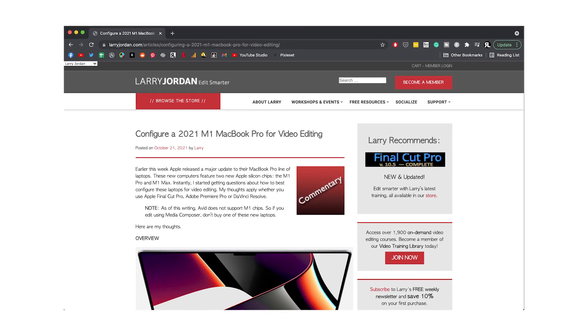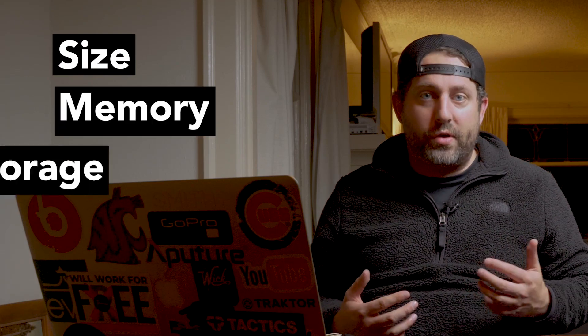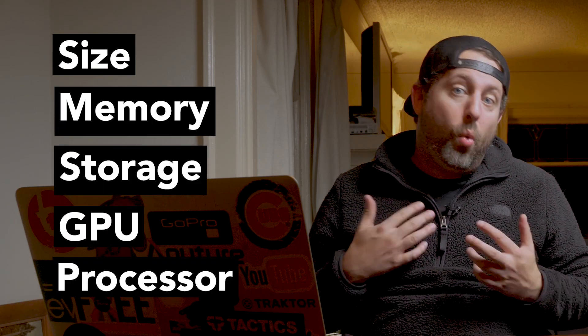Recently, I found a really good breakdown by a Los Angeles editor by the name of Larry Jordan. Larry did a really good job of breaking down the size, the memory, the storage, the GPU, and the processor that we need to make decisions about when purchasing these machines. It's a lot to go through and understand, but he did a great job of breaking these things down.